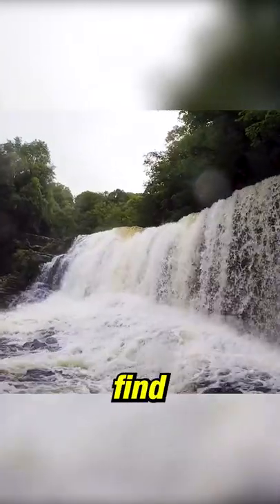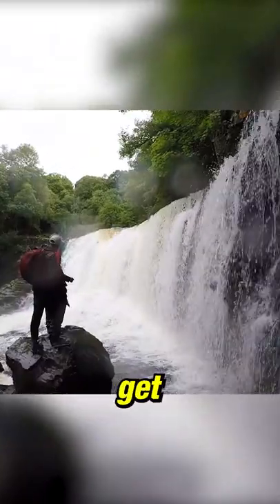After a quick rock scramble down, you can find the next waterfall, and this one you can get much closer to. Continue to follow the river down,